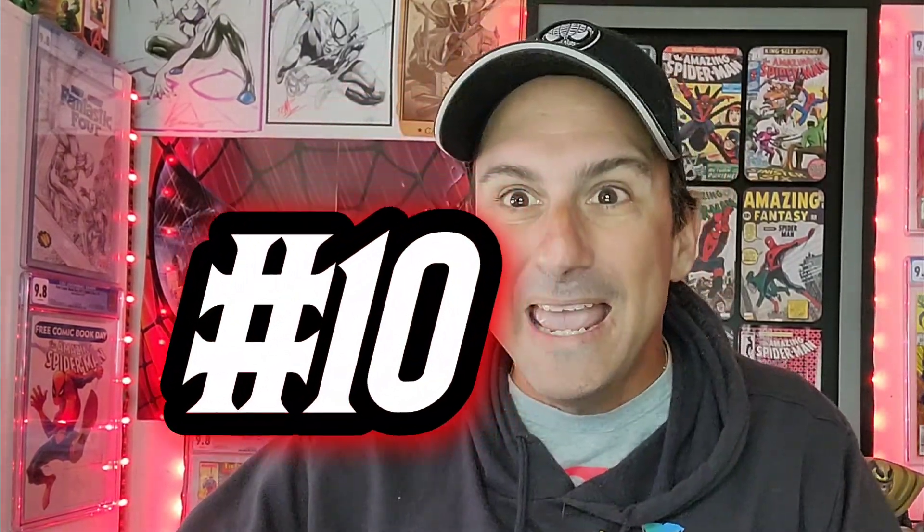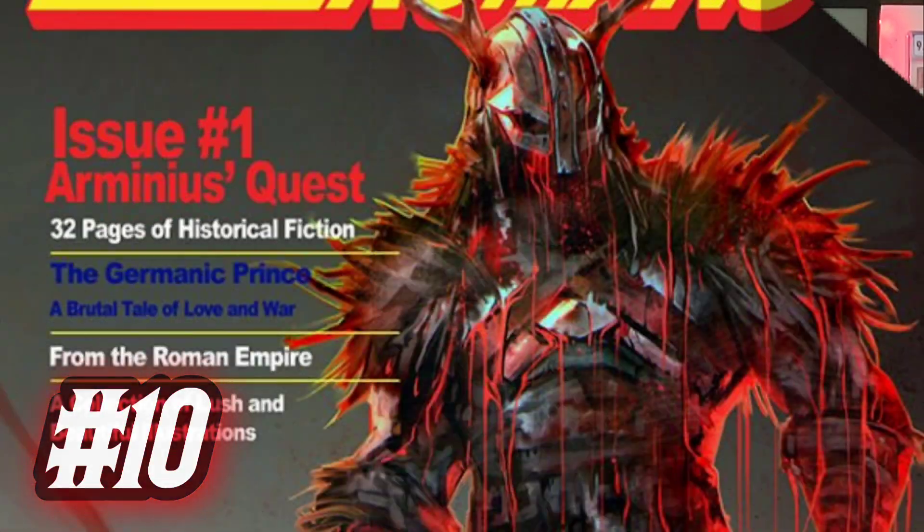Let's officially kick off week number 12. Coming in at number 10, this goes to Dead Romans issue one, the Ivan Tao variant, as it pays homage to a Nintendo Power issue. It looks so awesome - brings back the days of playing Super Nintendo and getting those monthly issues of Nintendo Power. So awesome, so bloody, I loved it. Looks fantastic.